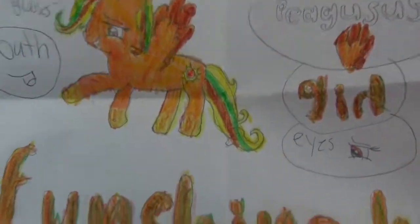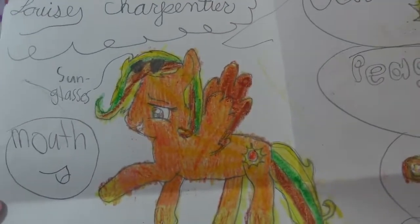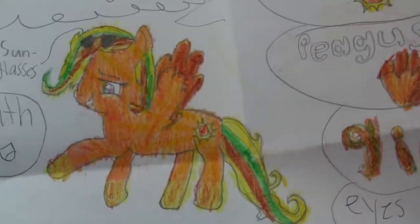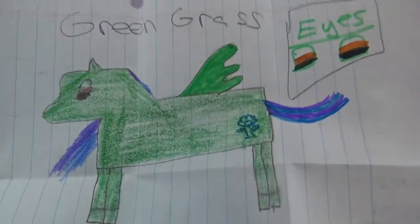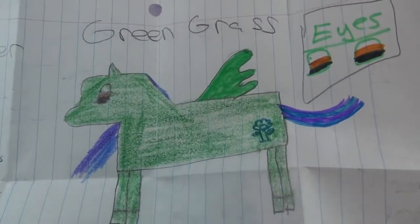Next up is this super awesome custom pony from Louise in Minnesota - this is Fun Shine Hoove. Look at the colors, look at her little sunglasses! Super, super adorable - her cutie mark is the sun, and Fun Shine loves the summertime, she loves the beaches. Danica in South Dakota sent in Green Grass - Green Grass loves her friends, loves to plant flowers, and her favorite color is green. That's also my favorite color!